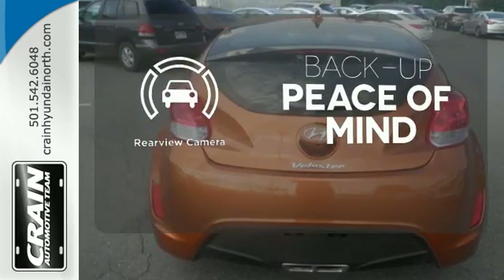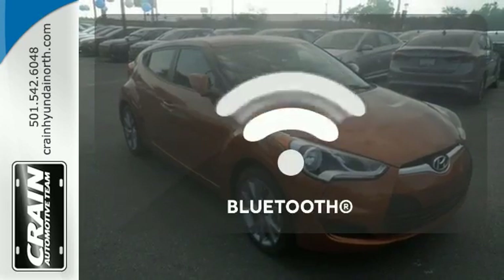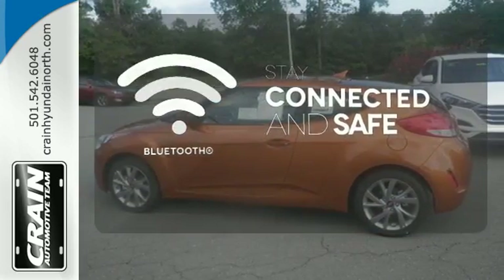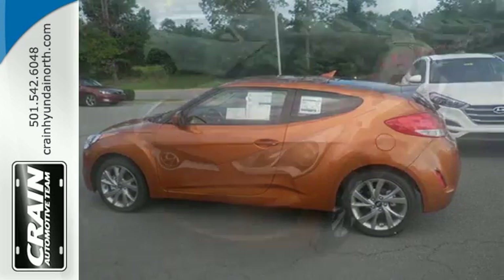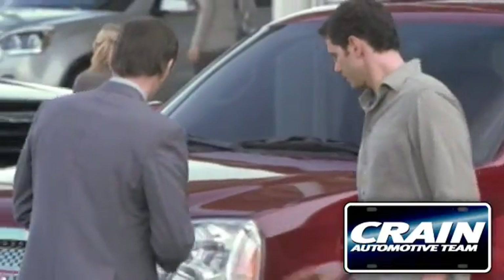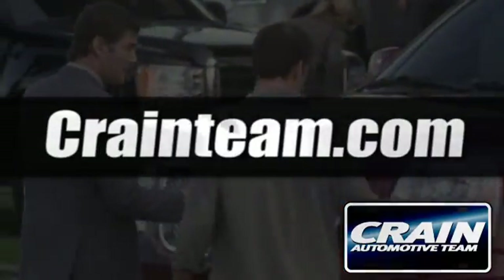Hindsight is 20-20 with a backup camera. Bluetooth wireless technology keeps you in command and in touch. Get behind the wheel of this Veloster today and get ready for all the attention headed your way. Visit us anytime at craneteam.com.